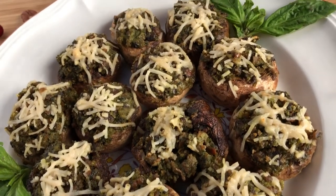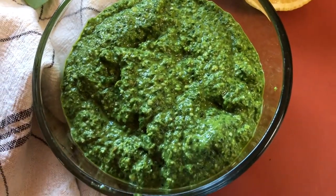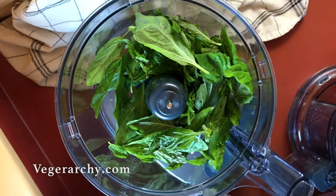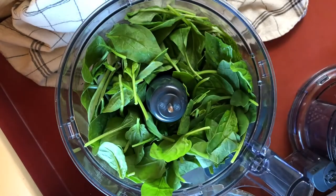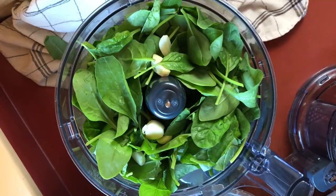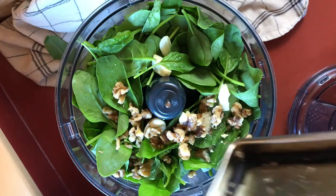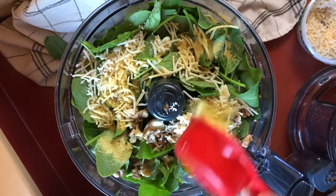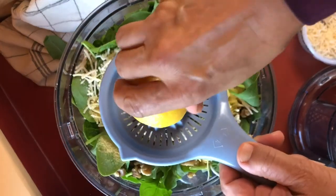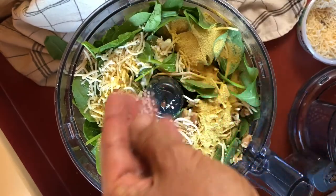The first recipe is for the pesto stuffed mushrooms, which make a great side dish or appetizer. They're stuffed with a delicious vegan pesto — the recipe is on my blog at Vegerarchy.com, link in the description below. This time we're combining basil with spinach, and you can use kale or chard instead, or a combination of all three. I added four cloves of garlic, toasted walnuts, vegan parmesan cheese, nutritional yeast, and the juice from half a fresh lemon.